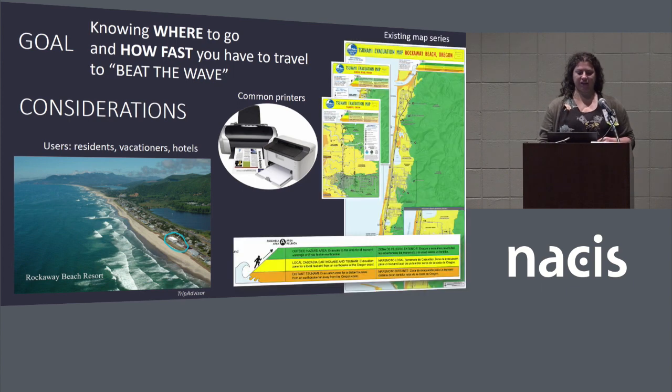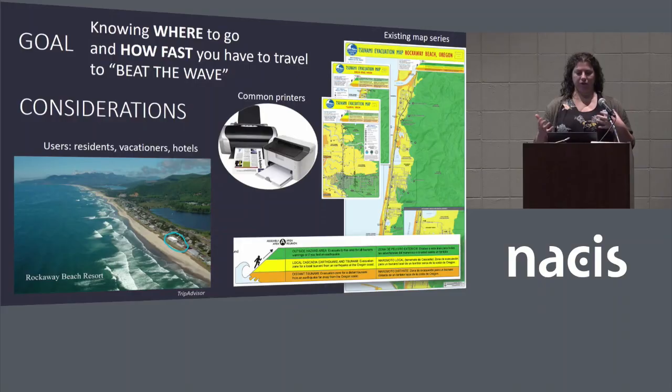A third consideration was that the map had to coordinate with the existing map series — a paired set of maps that Dogami has prepared for various communities along the coast. Those show two different zones, orange and yellow, representing two different types of earthquakes and the hazard for a tsunami. In the case of orange, we're looking at a distant earthquake, which would make a smaller inundation zone. A local Cascadia subduction event would cause much more inundation covering the yellow areas. Knowing that yellow is the risk in that existing series, yellow is our risk color too.